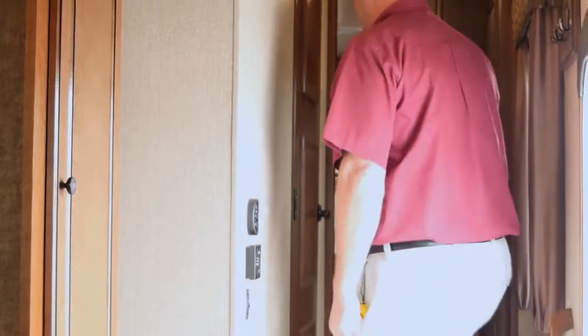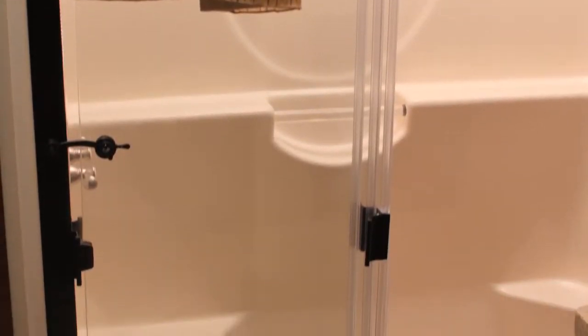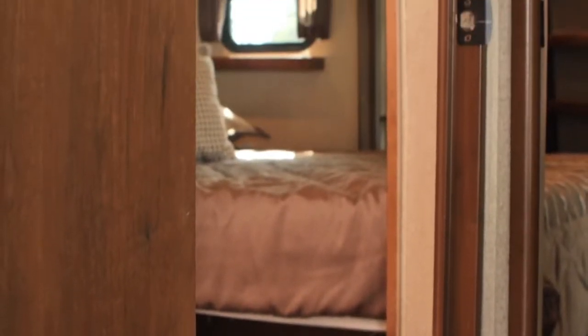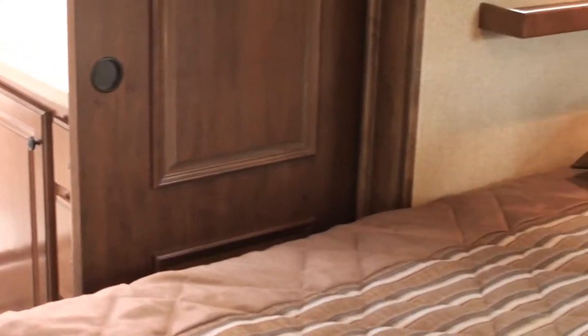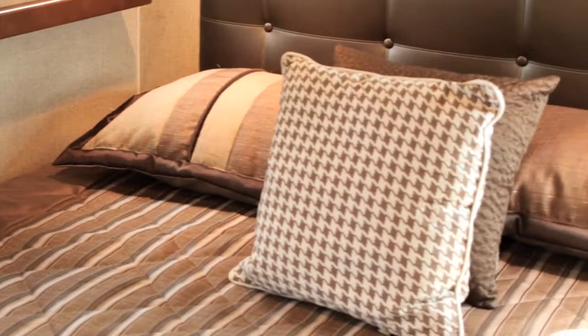Right up here is the bathroom. Inside the bathroom you also have solid surface countertops and a residential type shower. The toilet is positioned to where you have a lot of room. You also have a pass-through bathroom with two doors — if you have guests staying with you, they have access with total privacy, and you have access with total privacy to the restroom as well.